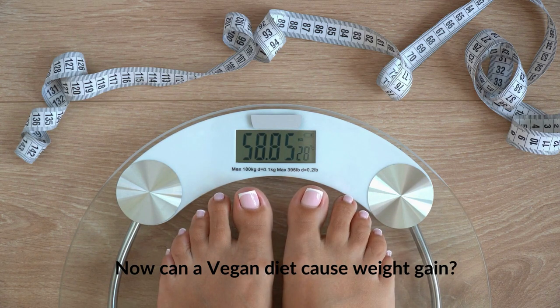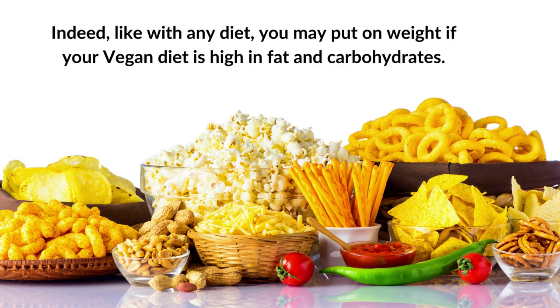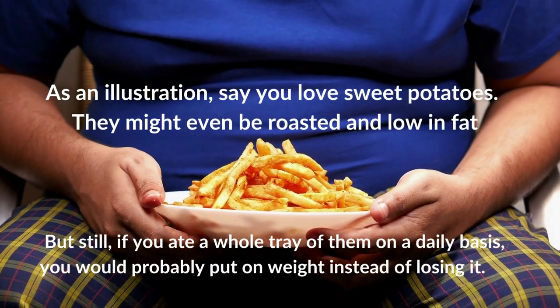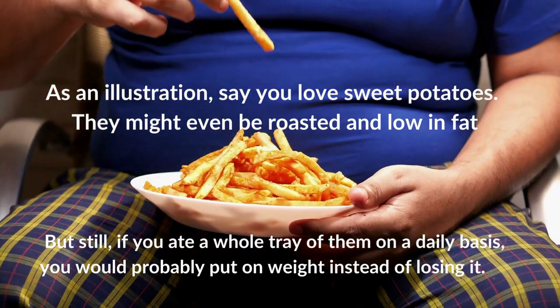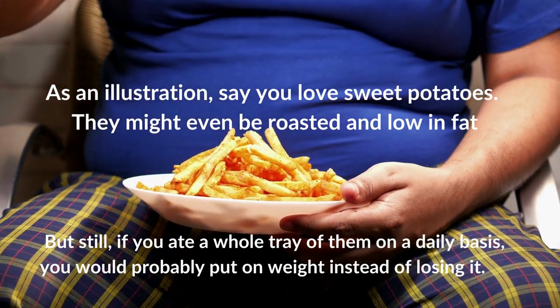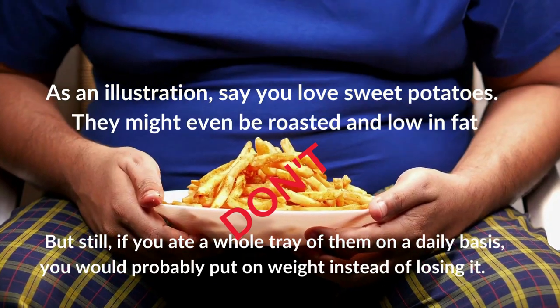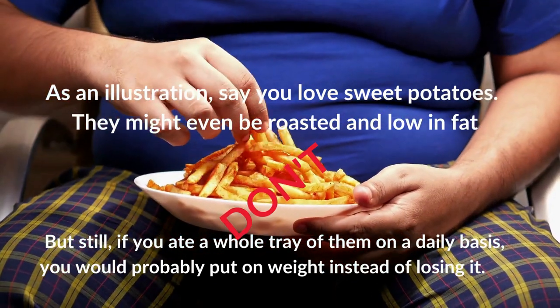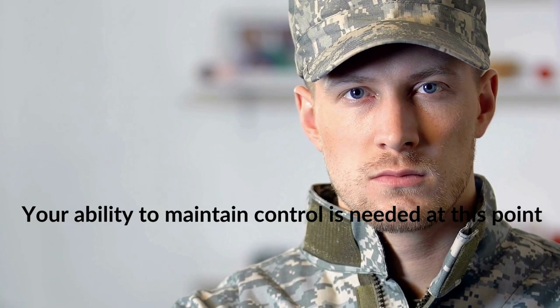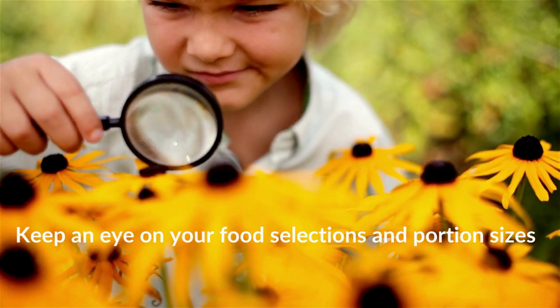Can a vegan diet cause weight gain? Indeed, like any diet, you may put on weight if your vegan diet is high in fat and carbohydrates. Say you love sweet potatoes — they might be roasted and low in fat, but if you ate a whole tray of them on a daily basis, you would probably put on weight. Your ability to maintain control is needed. Keep an eye on your food selections and portion sizes.